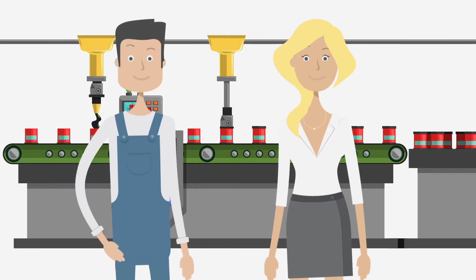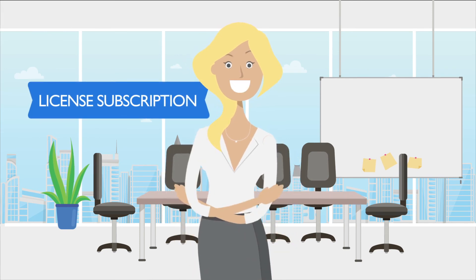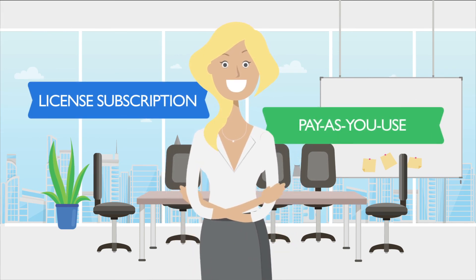Then, companies sign up and start hiring. It's that simple. Companies can use Jombone on a licensed subscription model or staffing services pay-as-you-use model.